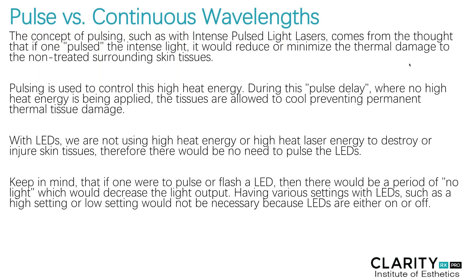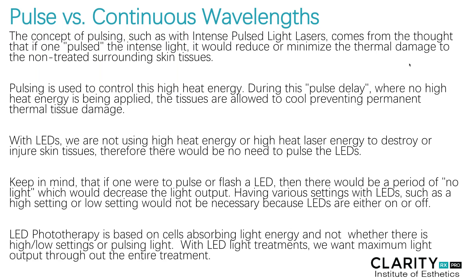The clarity light uses what we call a continuous waveform, which is continually depositing these light rays into the skin for better results. Keep in mind that if one were to pulse or flash an LED, there would be a period of no light, which would decrease the light output. Having various settings of LEDs, such as a high setting or low setting, does not really apply or is not necessary because LEDs are either on or they're off. The variables that make some LEDs more proficient than others are the output, the lens case, how you hover it from the skin — all of those factors make a big difference.